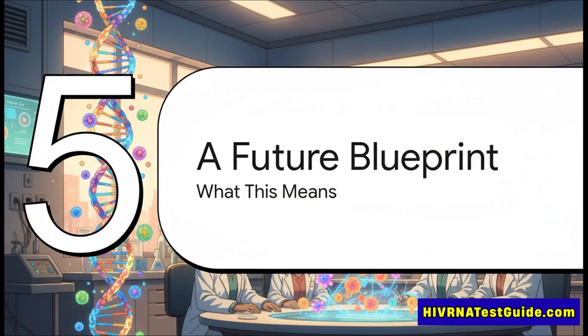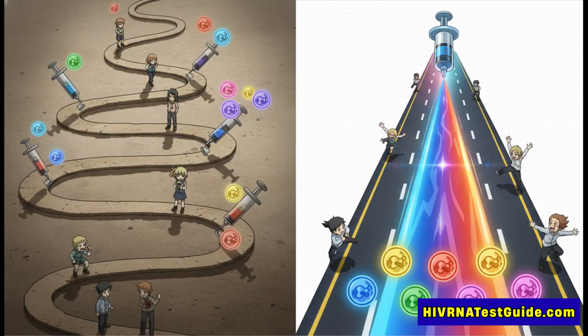So what does this new blueprint actually mean for the real world? The most immediate benefit is a massive boost in efficiency. Instead of a long, complicated schedule of different shots, each needing to train a different immune response one by one, this approach puts everything on a superhighway — it could dramatically shorten and simplify the path to generating that powerful, multi-pronged immunity we need to finally stop HIV.